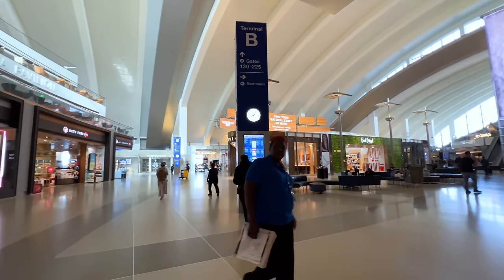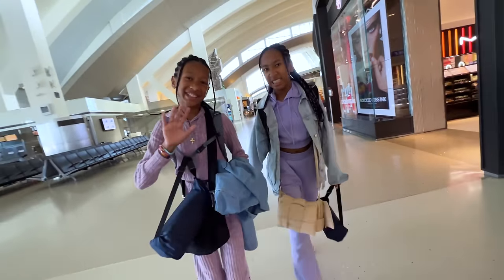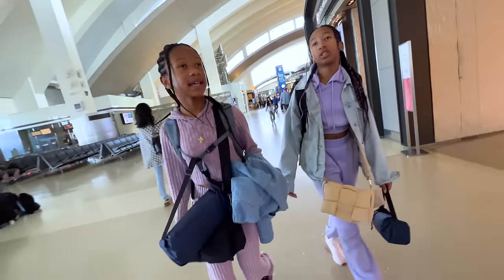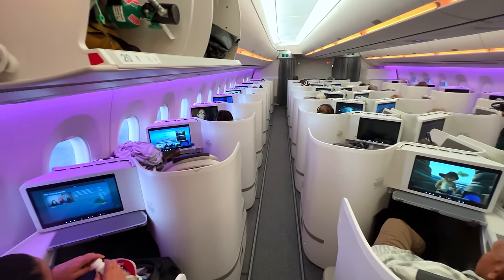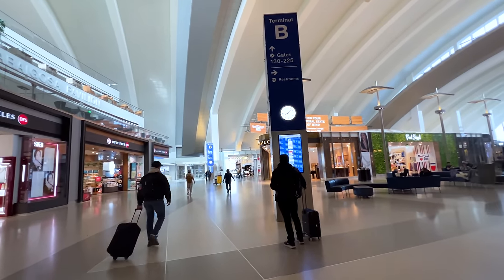Luckily, the Clear section was open this time, so we were able to skip ahead. Last time we were in this terminal was when we were flying Fiji Airways — we had the same issue; they don't participate in TSA PreCheck, and Clear was actually closed that time because it was so late. Security was not bad; we got through pretty quickly, and now just waiting to board.